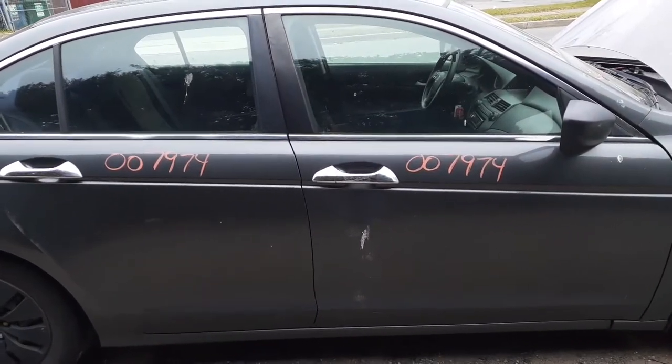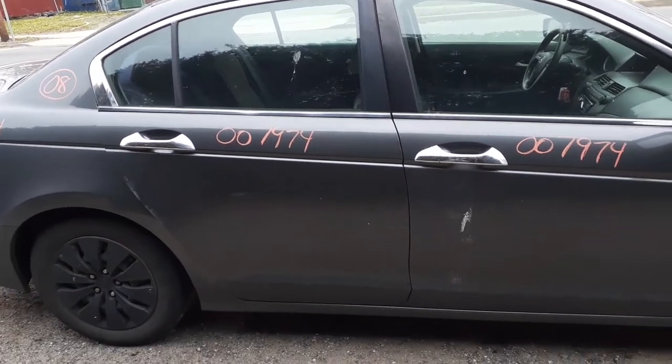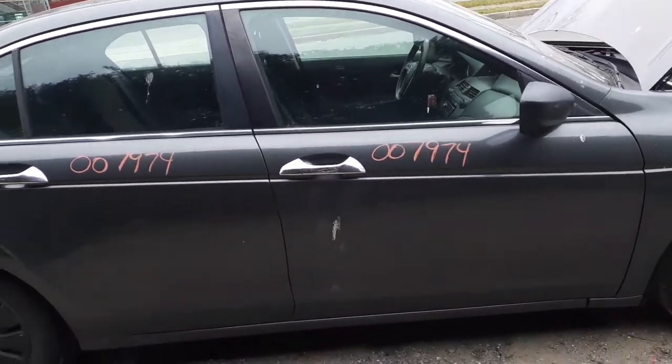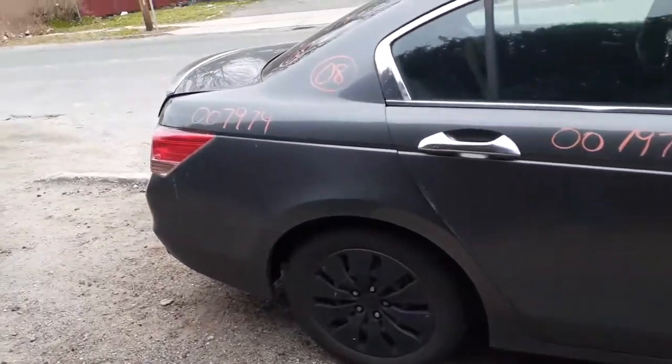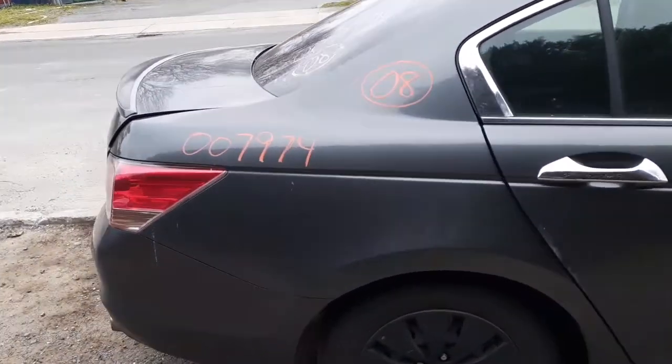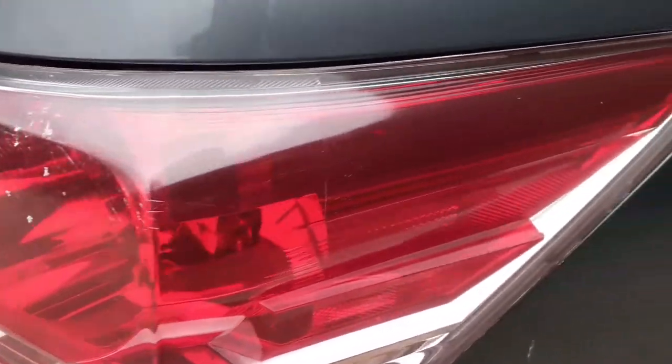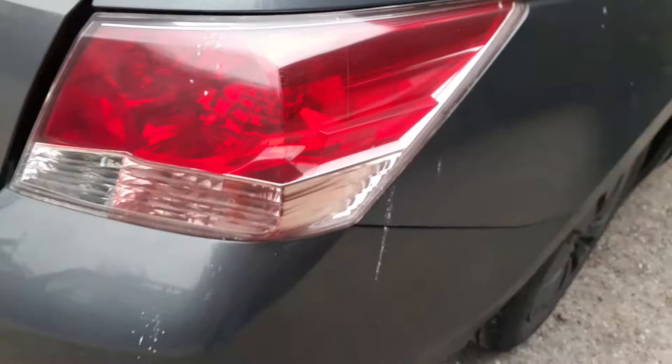You do got the right-side doors. They are gray. Paint code on the car is NH-737M. Power windows, power locks. You got a right-side quarter. Right-side taillight — taillights are fine.